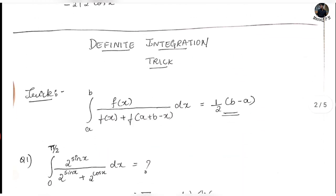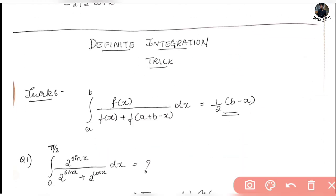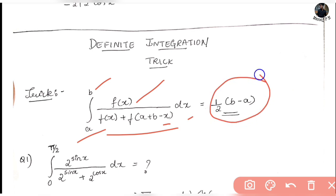Now, the next trick is on definite integrals. The trick is: the integral from a to b of f(x) divided by [f(x) + f(a + b - x)] dx equals half of (b - a).